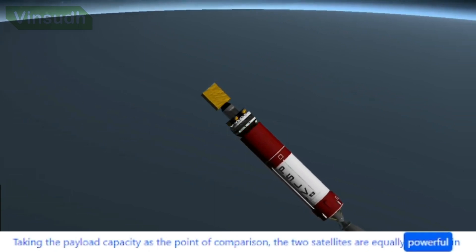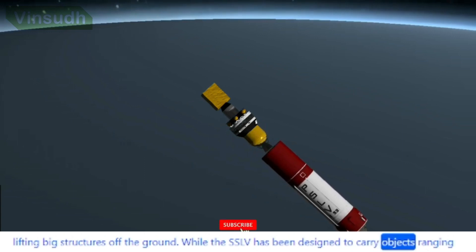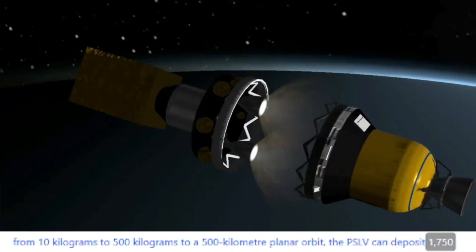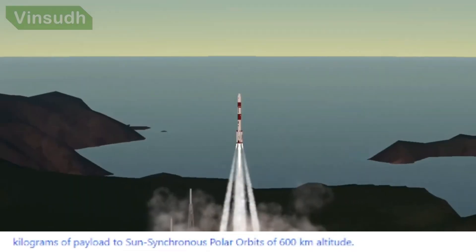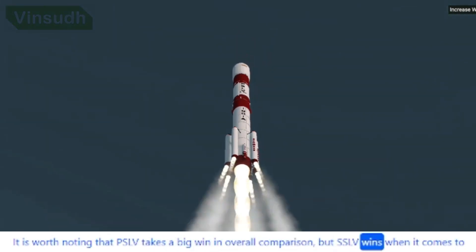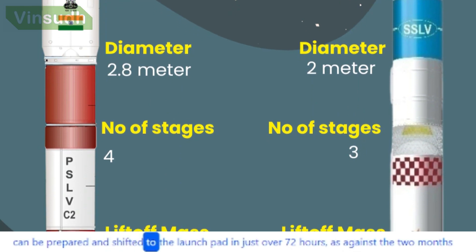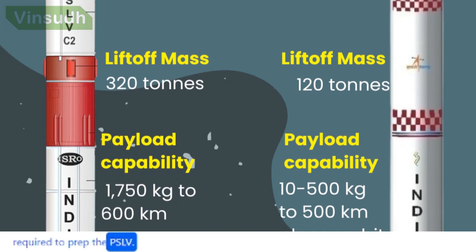Taking payload capacity as the point of comparison, the two vehicles are capable of lifting structures off the ground. SSLV is designed to carry objects ranging from 10 kg to 500 kg to a 500 km planar orbit, while PSLV can deposit 1,750 kg of payload to sun-synchronous polar orbits at 600 km altitude. However, SSLV wins when it comes to turnaround time — it can be prepared and shifted to the launch pad in just over 72 hours, as against the two months required to prep the PSLV.